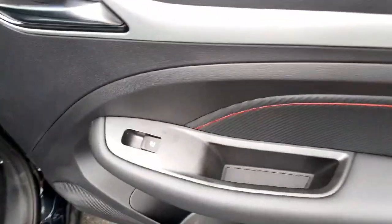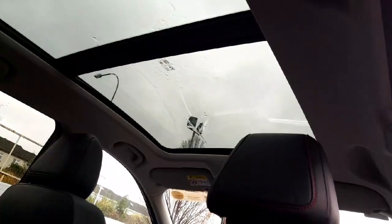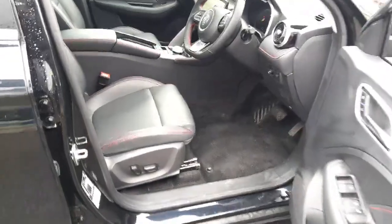This car also comes with electric windows. There's a look at the roof from the inside. Now we take a look at the front of the car again.